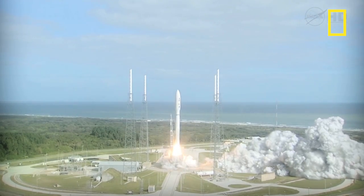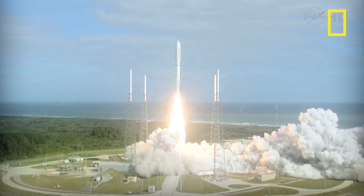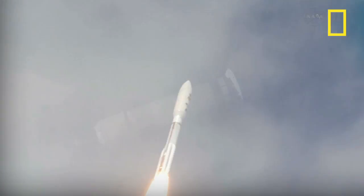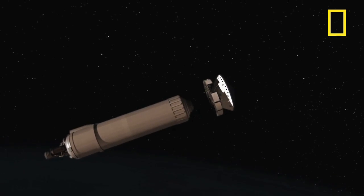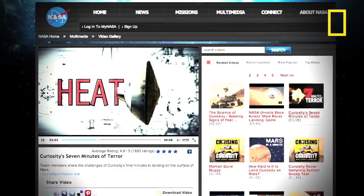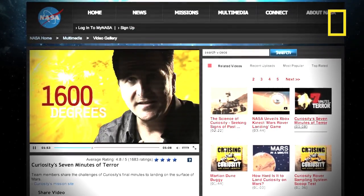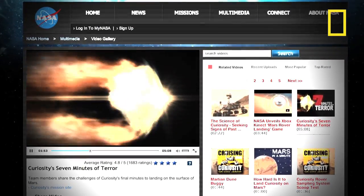The Curiosity rover launched late last year, and it's on course to make contact with Mars as scheduled. But the last few minutes of its flight are the most crucial. NASA even produced a video to explain the never-before-attempted landing, and the final approach dubbed seven minutes of terror.